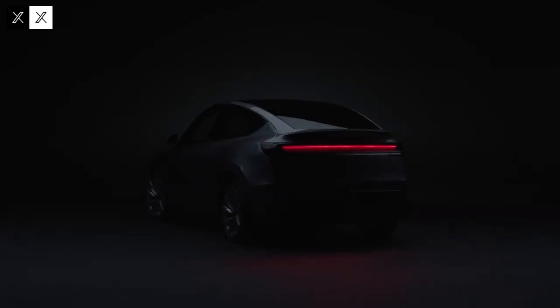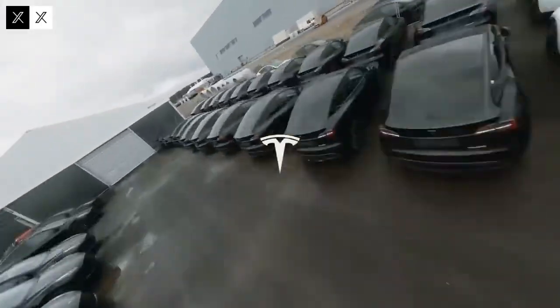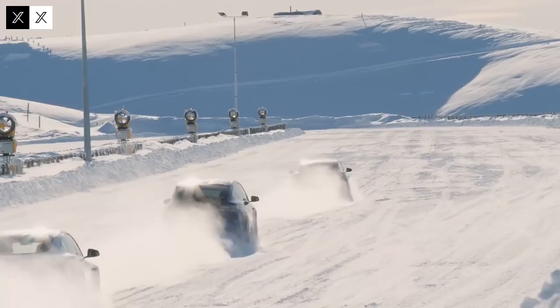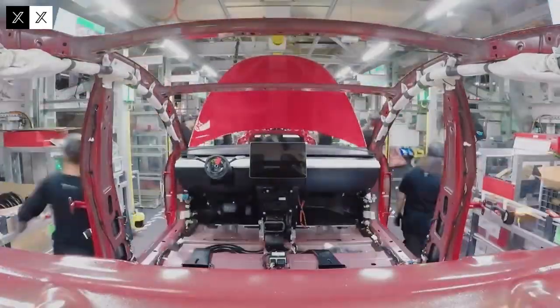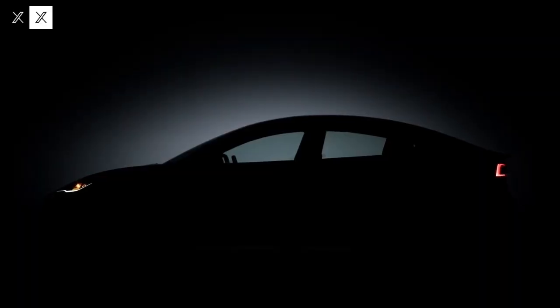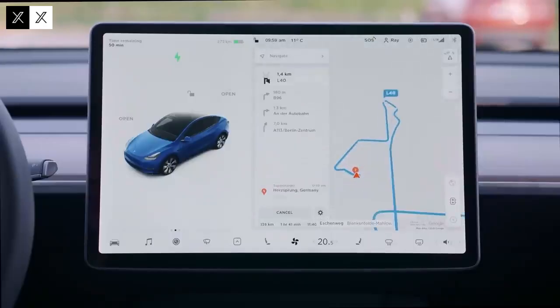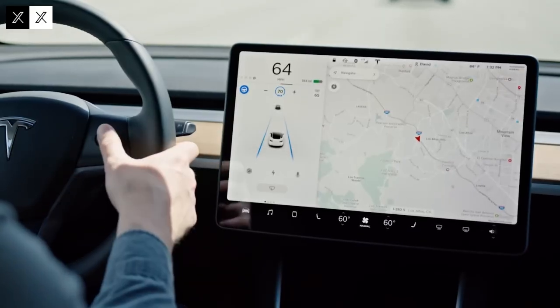These new batteries don't just promise range — they promise speed. On Tesla's V4 Superchargers, the Model 2 can reach 80% charge in just 18 minutes. That kind of efficiency transforms the EV experience: no more long waits, no more compromises. For busy people living fast-paced lives, the Model 2 offers a promise to recharge as quickly as you live. Unlike many lithium batteries that degrade significantly after a few years, aluminum-ion batteries are designed to withstand thousands of charging cycles with minimal capacity loss. Buying an affordable car shouldn't come with the hidden cost of premature battery replacement, and Tesla is betting on technology that promises longevity as much as performance.